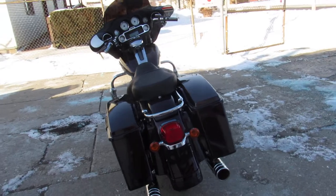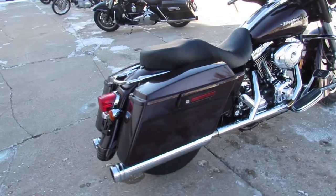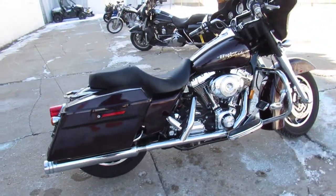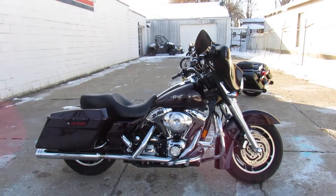Just serviced and ready for the road. We've got guaranteed financing, leasing programs, layaway programs. Your trades are always welcome. Give us a call, we'll get it done. 810-648-9500.